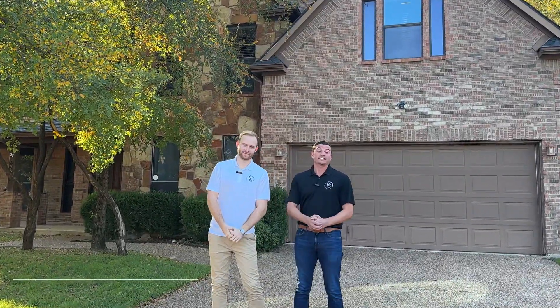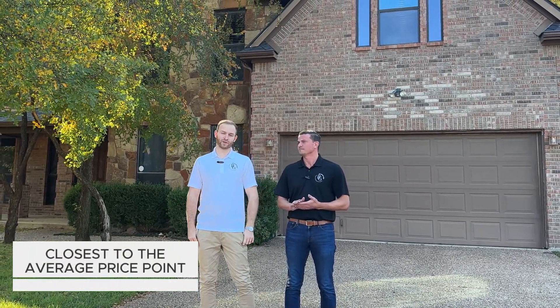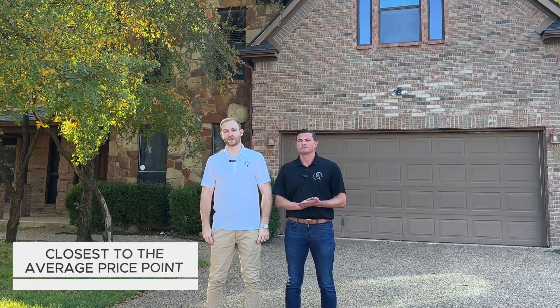Hey guys, we're at our second listing for today. This is going to be our mid-level listing, currently listed at $645,000. And although this is our mid-level price point, this one is actually closer to the average price point of a home in Flower Mound at the moment. Let's take a look.